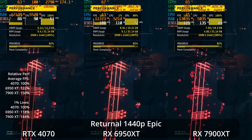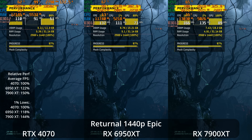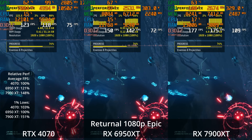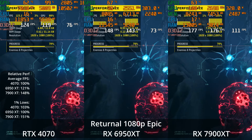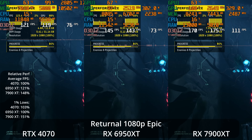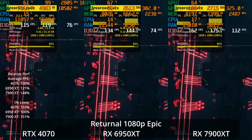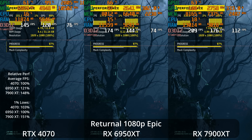Similar results in the 1% lows, although the leads are a bit smaller there. Going down to 1080p resolution, we see the 4070 around 120 FPS, the 6950 XT in the mid-140s, and the 7900 XT up in the mid-170s — so they're all crushing it here. The 6950 XT is 21% ahead of the 4070 and the 7900 XT is 48% ahead of the 4070 at these settings.